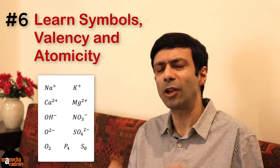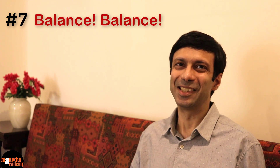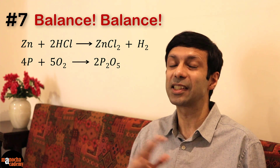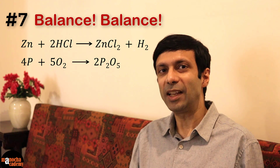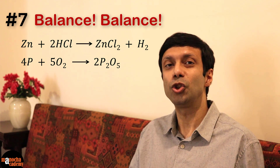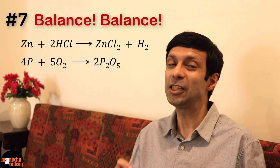Revise it before each chemistry exam. I always make my students regularly revise the valencies and test them on it so that they get full marks. Tip number seven: balance, balance, balance — don't forget to balance your chemical equations. Just like they say you should lead a balanced life, please remember to balance your chemical equations. The best way to practice is to write them down — don't read the equations like a story book. Sit and write the equations, think of the valencies, check your formulas and always practice balancing. Don't just memorize the balancing numbers — you should know the balancing techniques.